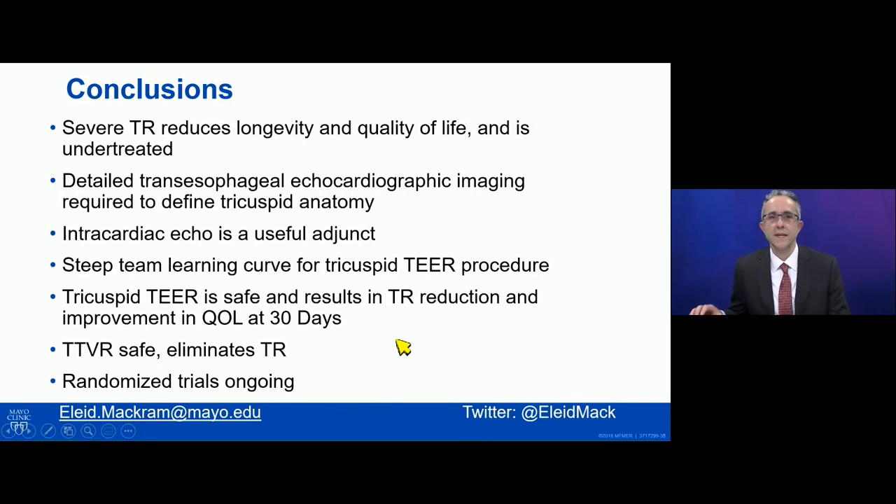In summary, severe TR reduces longevity and quality of life and is undertreated. Detailed TEE imaging is essential to define the tricuspid anatomy, and intracardiac echo is a useful adjunct. There's a steep learning curve for tricuspid edge-to-edge repair, but it appears to be safe with moderate degrees of TR reduction — usually 50% or more — and improvement in quality of life at 30 days and beyond. Transcatheter tricuspid replacement appears to be safe and eliminates TR. All of these therapies are being evaluated in randomized trials, and we'll have results from these in the years to come.